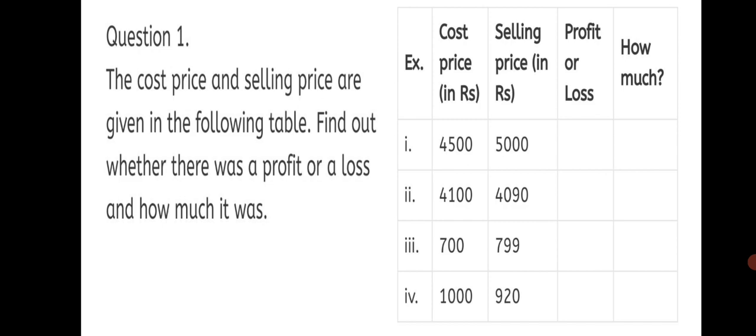In the first case, we have selling price as 5000 — it is greater, so it is a profit. If selling price is greater, it is a profit; if cost price is greater, it is a loss. In the second sum, cost price is greater, so it is a loss. In the third sum, selling price is greater, so it is a profit. And in the fourth sum, the cost price Rs. 1000 is greater, so it is a loss. Once you write whether it is profit or loss, you have to find out using the formula how much the profit or loss is.